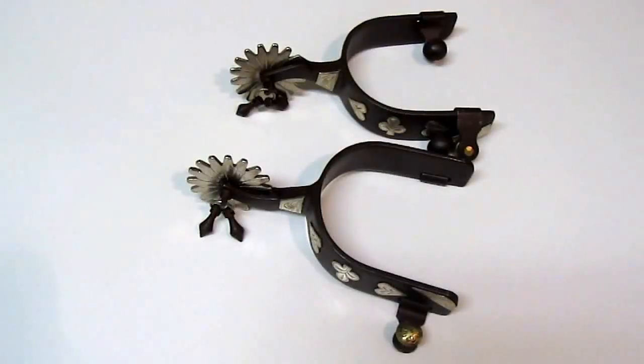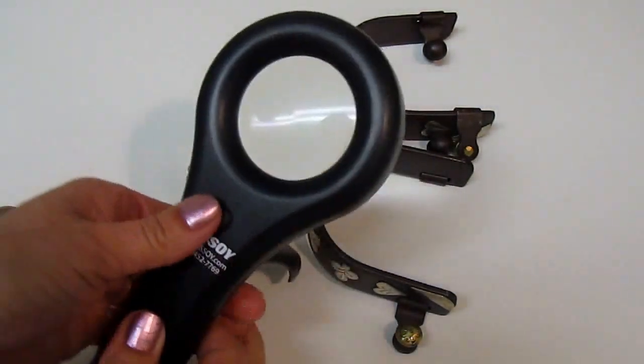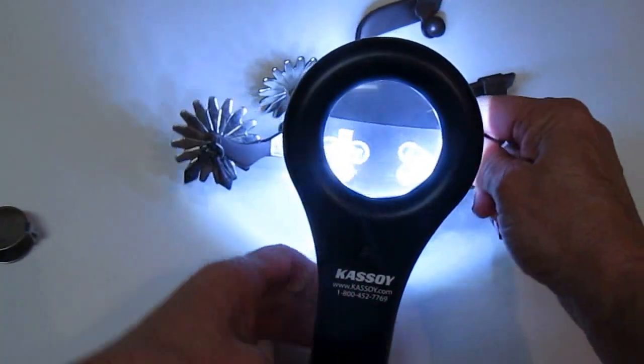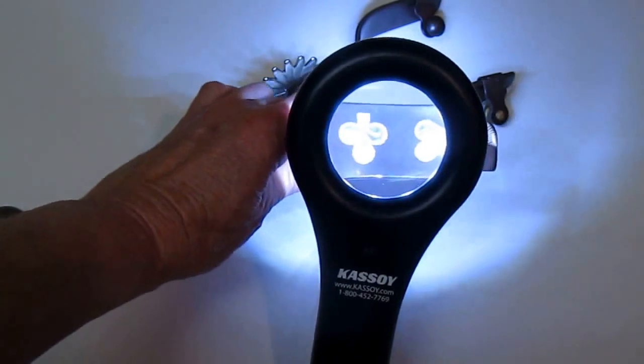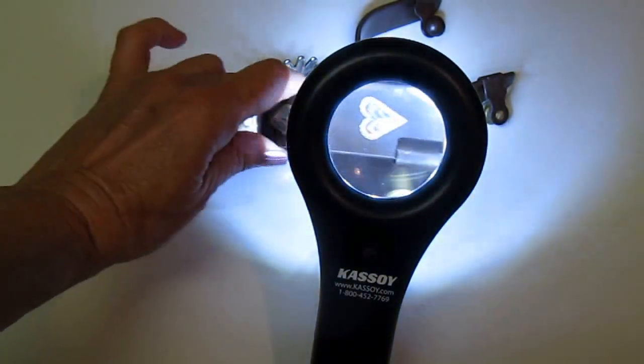Recently I found these beautiful spurs. I could take my Casoy, set it up, turn it on, and then examine them carefully under it to see the true detail and look for any kind of artist markings.